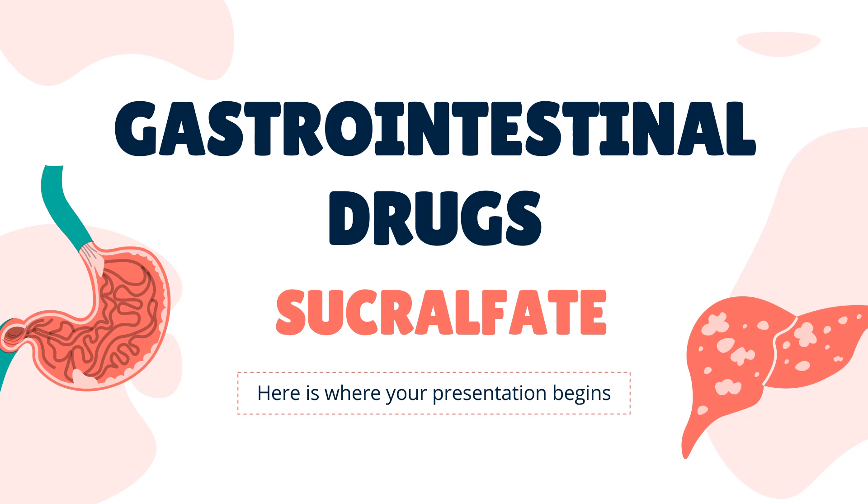Sucralfate is a gastroduodenal protective agent used in the treatment of gastric and duodenal ulcers and to prevent duodenal ulcer recurrence.